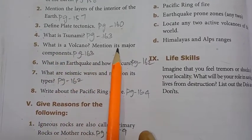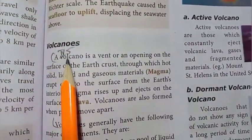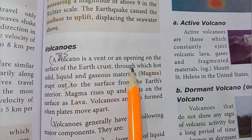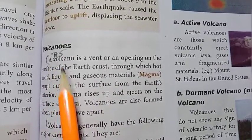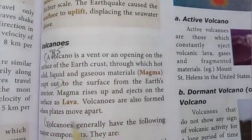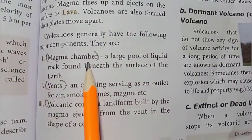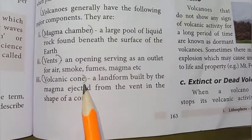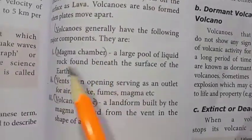5th question: what is a volcano? Mention its major components. Page 163, under the topic volcano: a volcano is a vent or an opening on the surface of the earth's crust through which hot solid, liquid, and gaseous material erupt out. Volcanoes generally have the following major components: magma chamber, vents, volcanic cone, and crater.